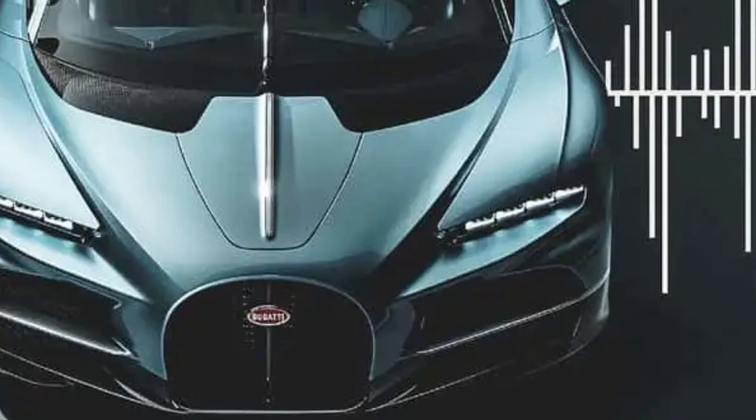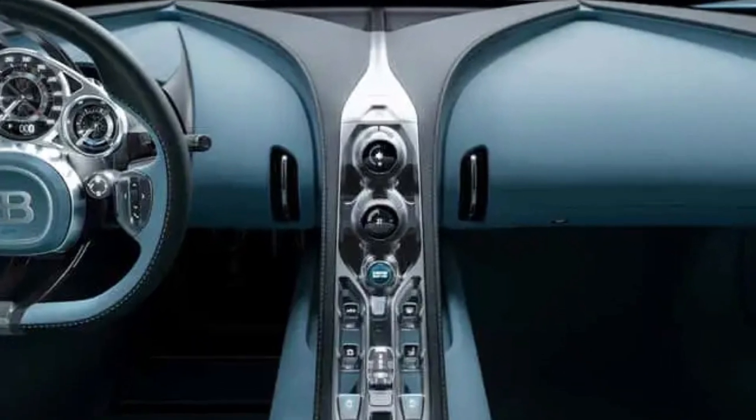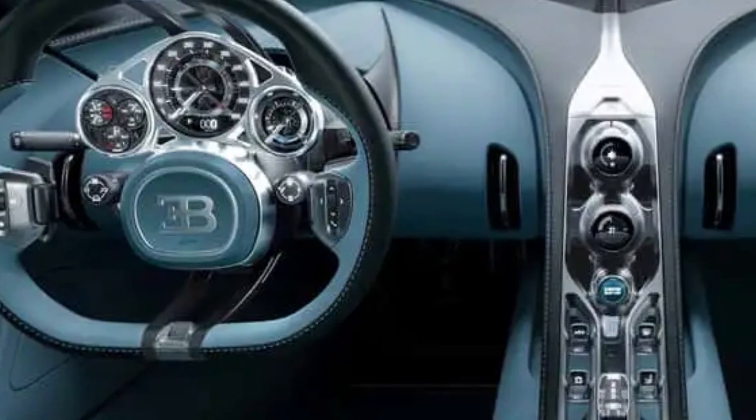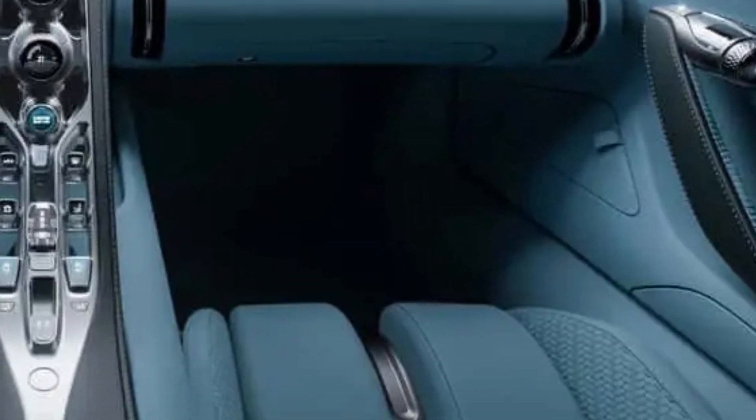The technology, inspired by the vibration of the car's structure, delivers high-fidelity audio with exceptional clarity and immersion, complementing the Tourbillon's 1,800-horsepower hybrid V16 powertrain.